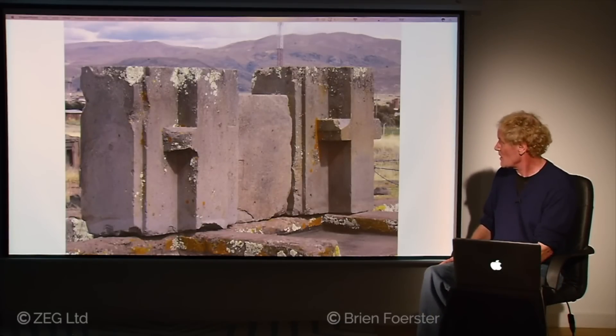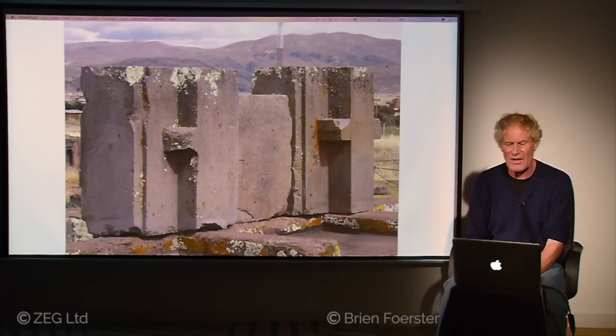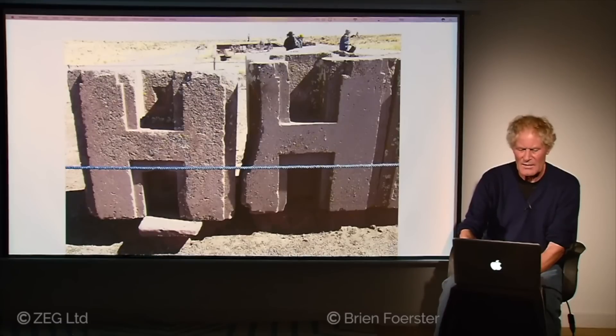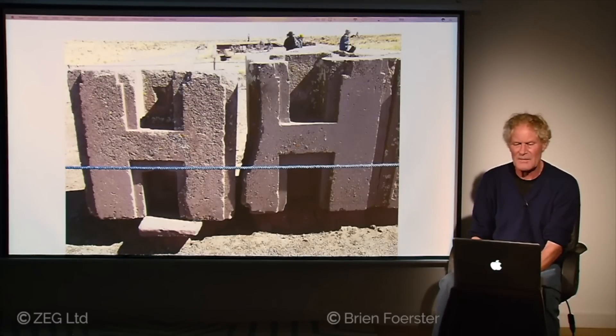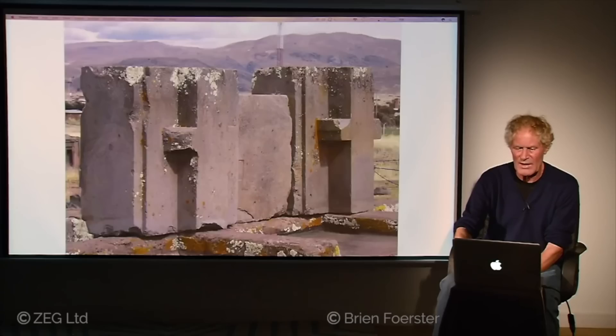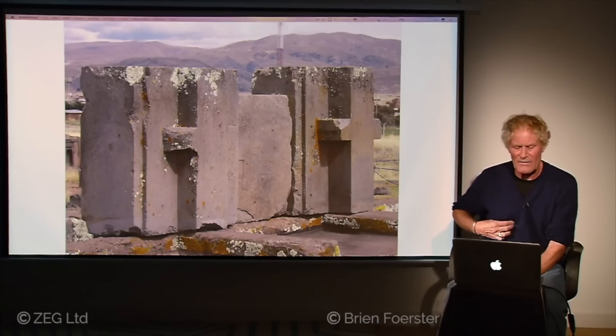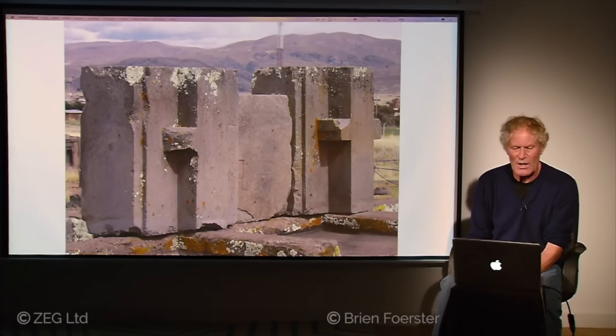Here we look at the backs of the H-blocks — complex extrusions with no evidence they interlocked with anything else, same on the front. Some people think stones fitted into these slots to make a tight three-dimensional structure, but if you call these the female stones, there is no evidence of any male stones. The stone on the right is at least slightly higher than the one on the left, confirming they were not made in a mold — each one was individually crafted.